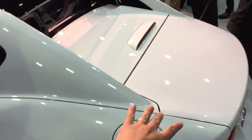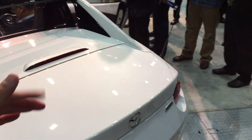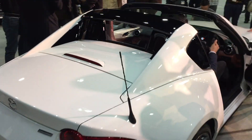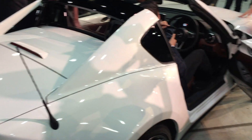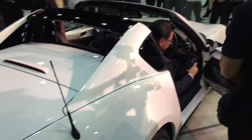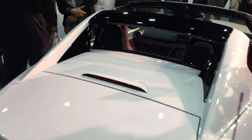They even designed this flying buttress. The reason they have this large structure at the back is that they want a folding hard top, but first they don't want the roof mechanism going into the boot area. Secondly, they want a beautiful silhouette of the roof when it's closed — absolutely beautiful. That's why they created this flying buttress shape, which makes the car look very different. It almost looks like an MR mid-engine, rear-wheel-drive car profile, not a front-engine car.